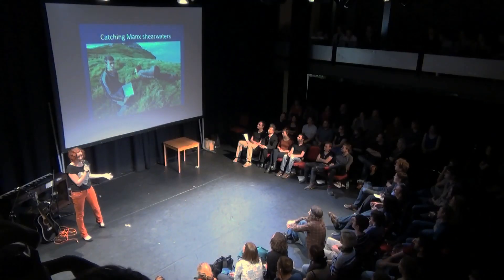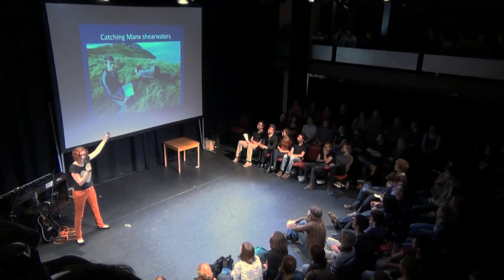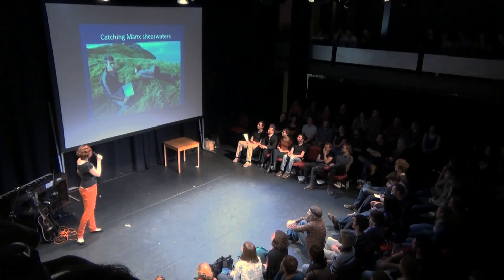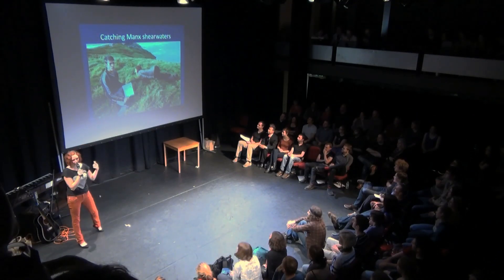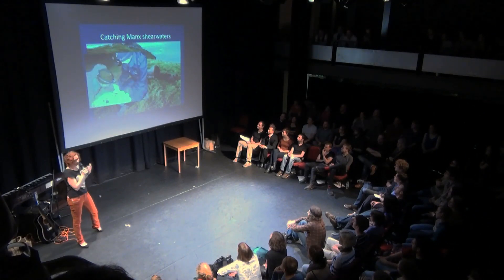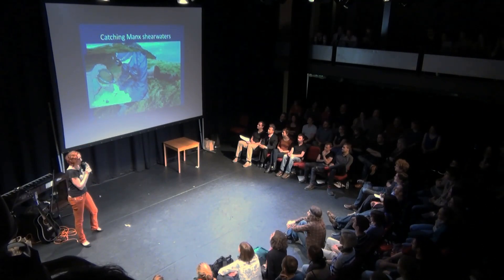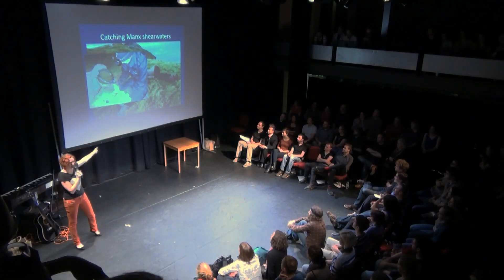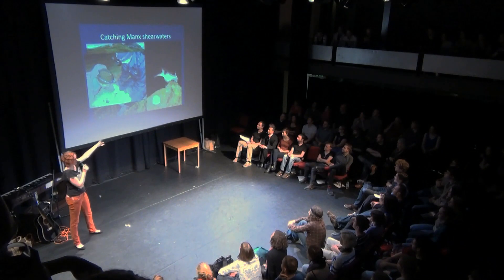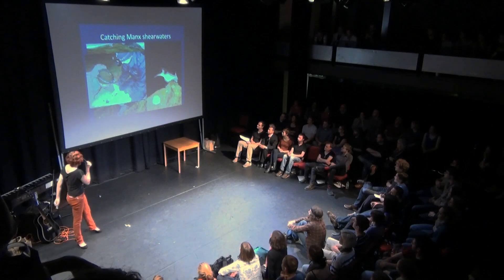So how do we catch Manx Shearwaters? Shearwaters nest in burrows, and this is the correct position for getting a shearwater out of its burrow. Every year they return to the same burrow, and this is how we're able to capture them to do our research. They also come on land during the night, which means a lot of our time is spent sitting in front of a computer watching Green Wing or whatever else we found on Netflix, and then occasionally going outside getting very muddy and wet to catch these guys. I'm going to show you a lot of pictures of these - I think they're beautiful and I hope you agree.